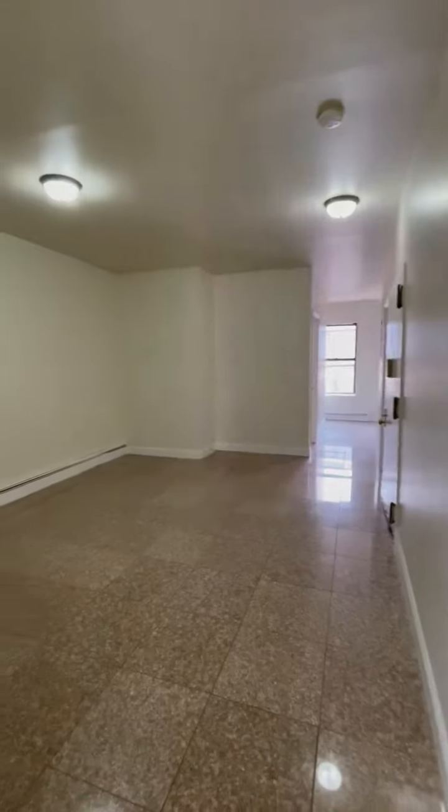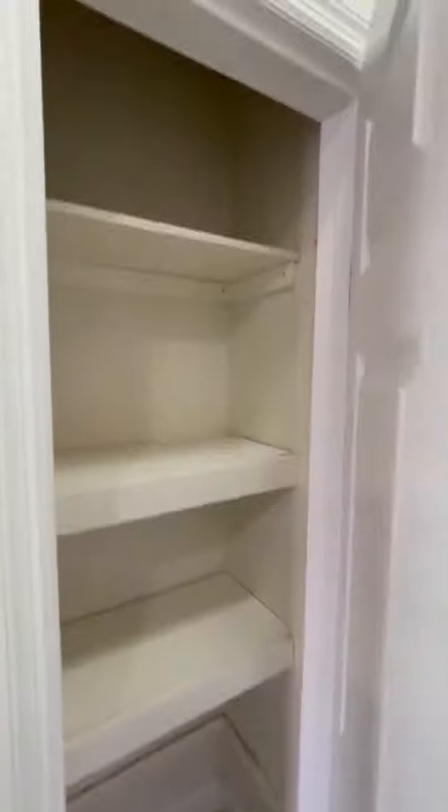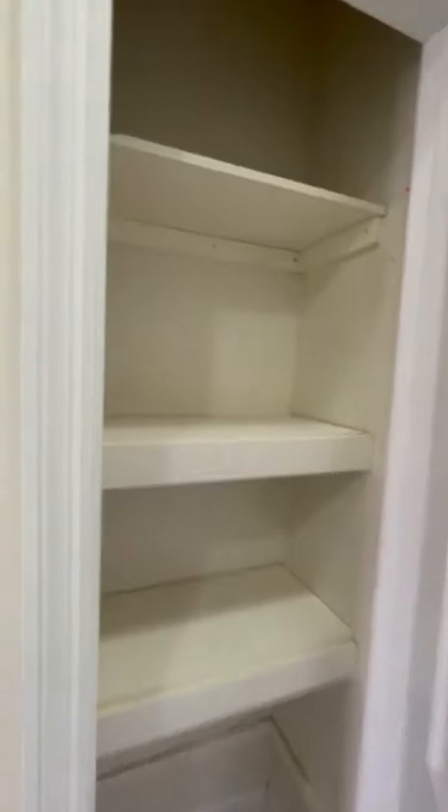And now the view of the living room looking eastward. We have a few folks out there. Closet space.